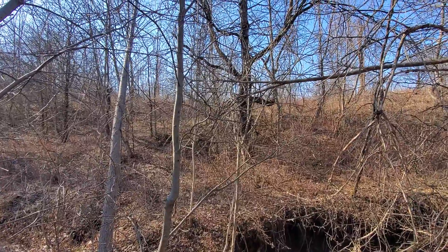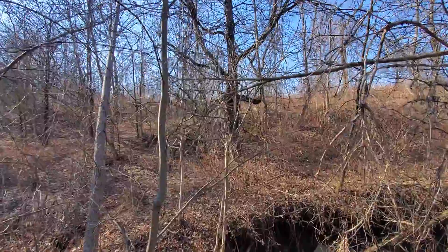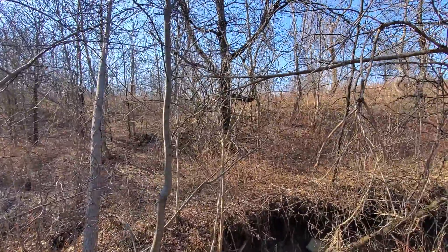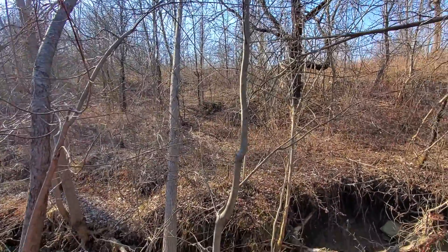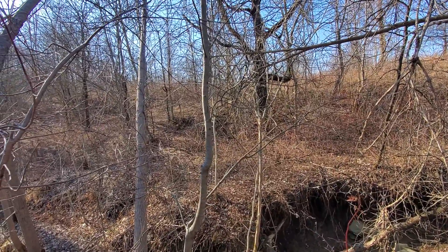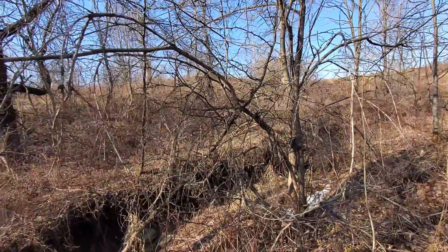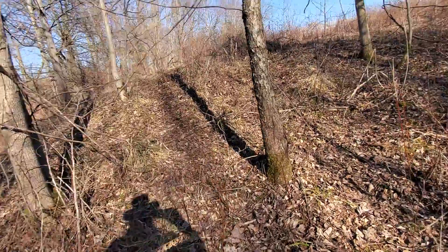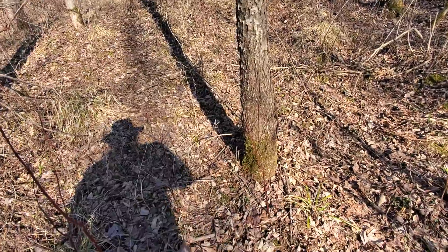What do we call that — a maple? No, hickory. Take out that hickory, because that's right where the dam is. The dam is just behind it. It would be in the water, because I'm standing in the water right here. I'm just about a foot below the waterline. The waterline would be just about where this cherry stump is.